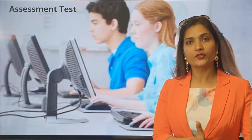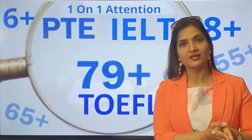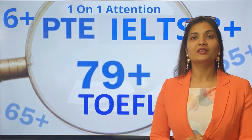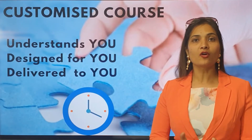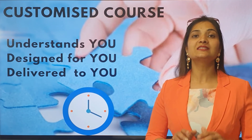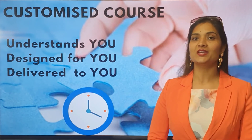Thereafter, you team up with your teacher who focuses on your weak areas, thereby converting them into your biggest strengths. So the customized course is a course that understands you, which is designed for you and is delivered to you one on one in your time availability.